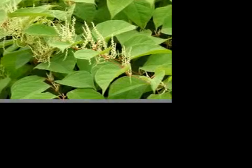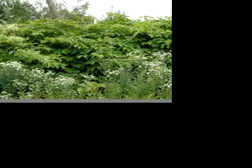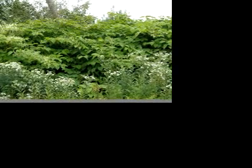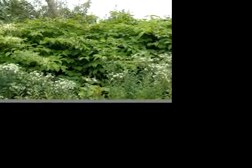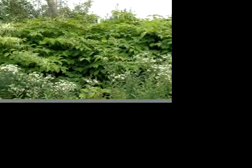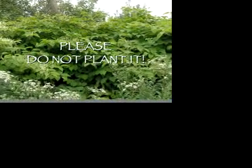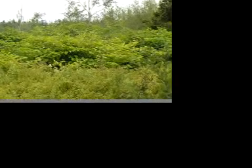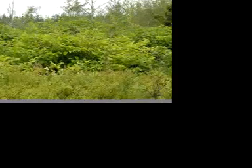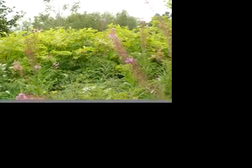Another control possibility is shading the knotweed with black plastic. This may reduce growth, but this method doesn't necessarily stop the underground rhizomes from spreading under and past the black plastic. Biological control research has not yet produced a viable management alternative. The only method to control large stands of knotweed is with repeated applications of herbicides, but complete eradication may not be possible.